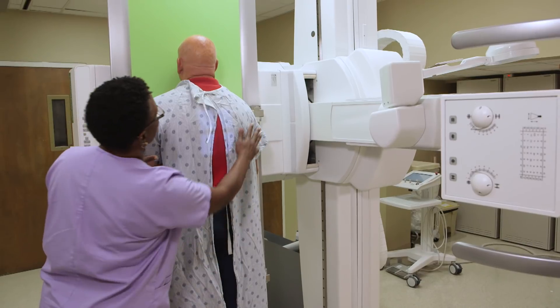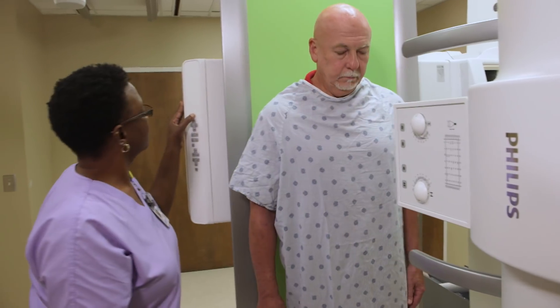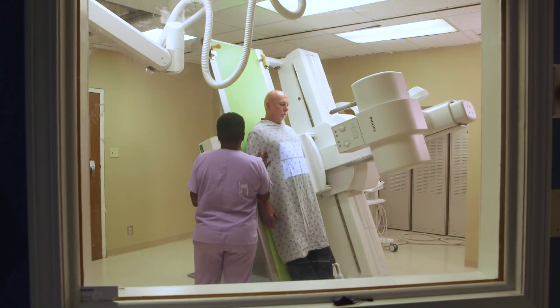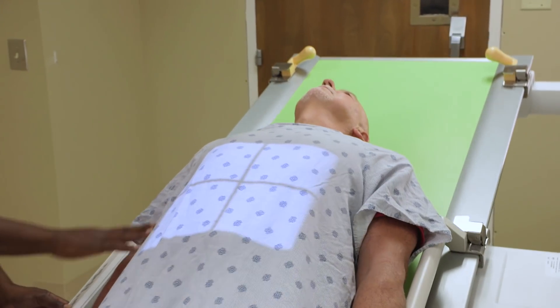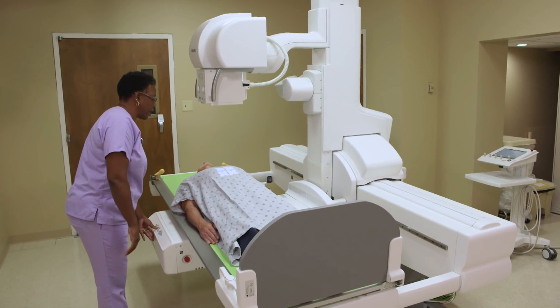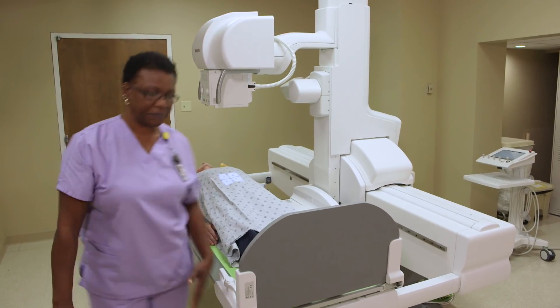We have an exam called an acute series. That's where you do a chest at 72 inches standing, and then you need an upright abdomen. Then we can lay the table down with the patient on it without having to get them up to do their last image, the flat. Some people, when that table starts to move, get a little nervous — and you can understand that. So we have bars there on the table that they can hold on to to feel secure.